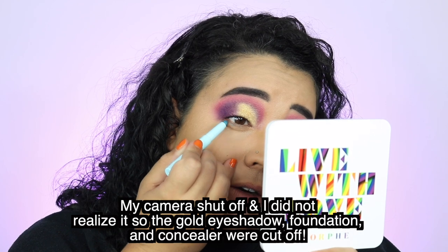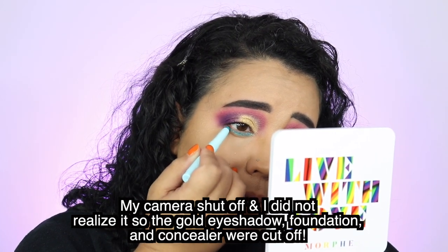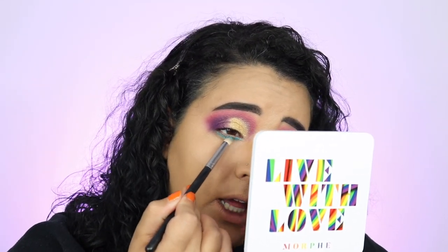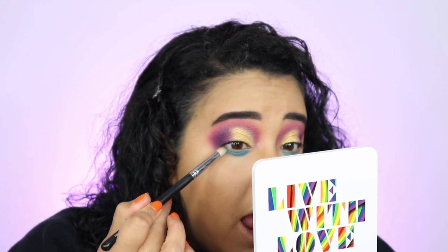I'm going in with the ColourPop color stick from the Power Puff Girls collection — the Bubbles one — lining from my inner corner over to that purple but not bringing it all the way up. I'm putting this down because I'm going to go over it with the blue eyeshadow also in this palette. The blue is called Seashells — it's a blue shimmer — and I'm just going to pack it right over that cream, bringing it only to the end of the eye. The reason I did the crayon first is because it will grab any of that blue shimmer from falling out.